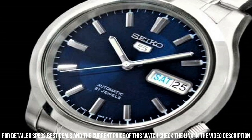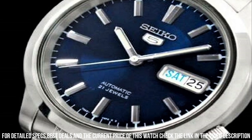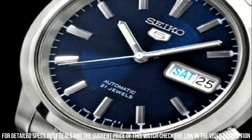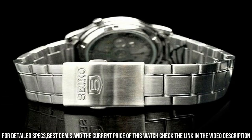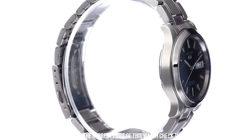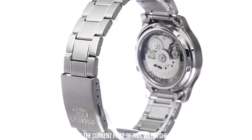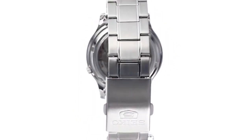Band color: silver. Dial color: blue. Bezel material: stainless steel. Bezel function: stationary calendar. Day-date. Special features: water resistant. Item weight: 7.05 ounces. Movement: automatic. Water resistant depth: 30 meters.